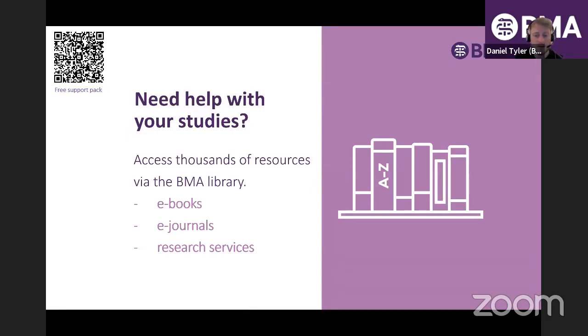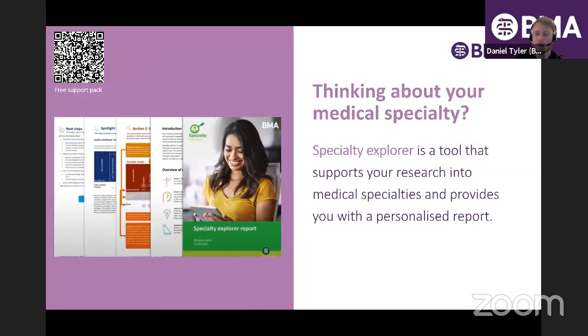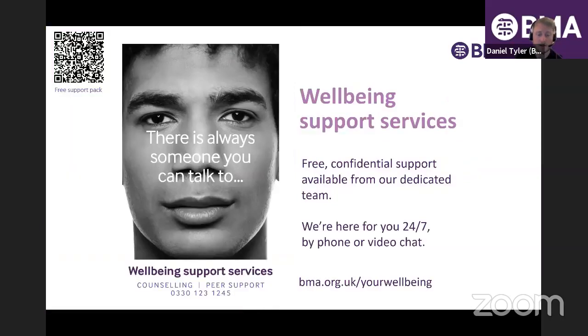BMA Library has thousands of e-books and e-journals you can access from anywhere. The library itself is closed due to COVID, but you can access those resources through your phone or laptop. We also have a series of webinars you can watch live or on demand. If you're thinking about specialty options, you can use our specialty explorer tool — an online psychometric test taking about 20 minutes that gives you a detailed report listing the top specialties based on your answers.